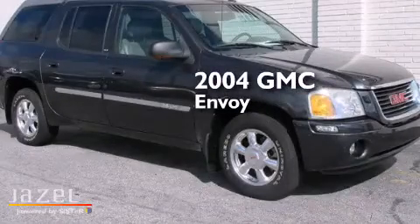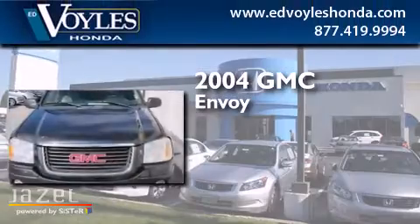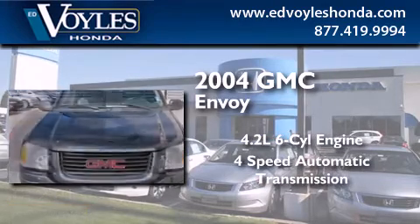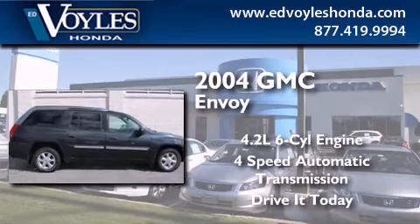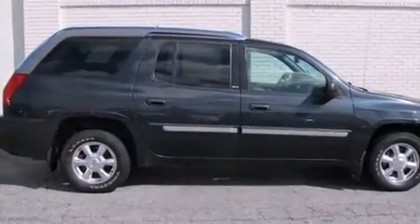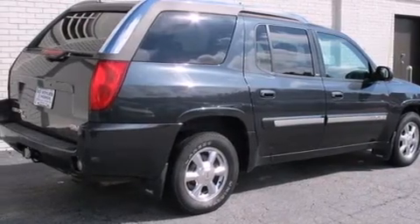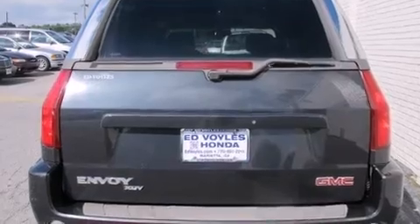This is a 2004 GMC Envoy. It has a 4.2-liter, six-cylinder engine, and a four-speed automatic transmission. Its top features and packages include the convenience package, aluminum wheels, and a navigation system.